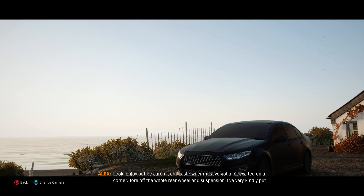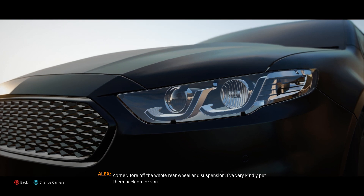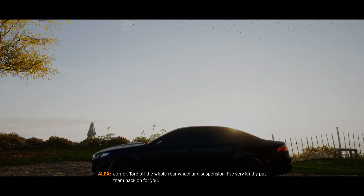Enjoy, but be careful, eh? Last owner must have got a bit excited on a corner. Tore off the whole rear wheel and suspension. I've very kindly put them back on for you.